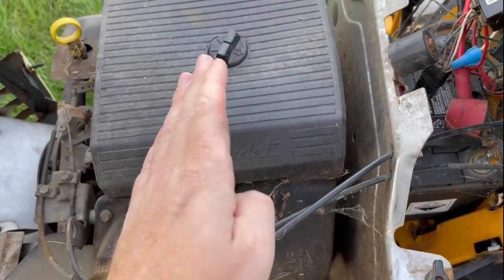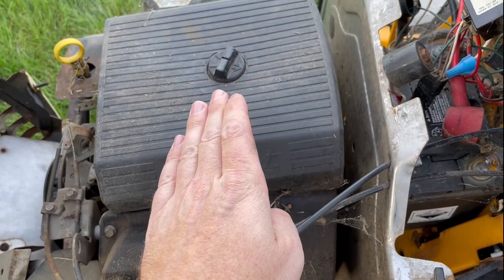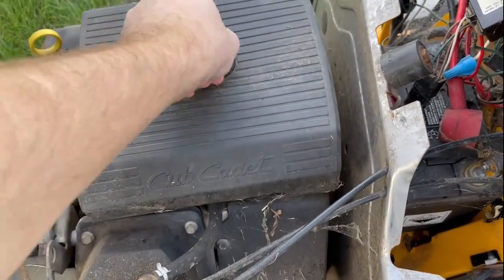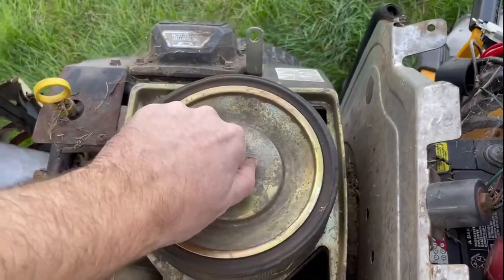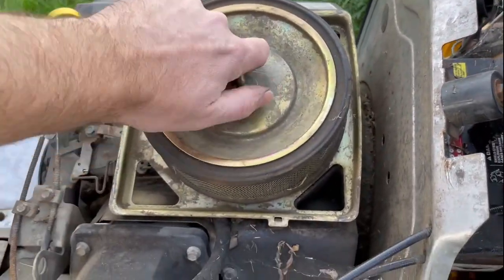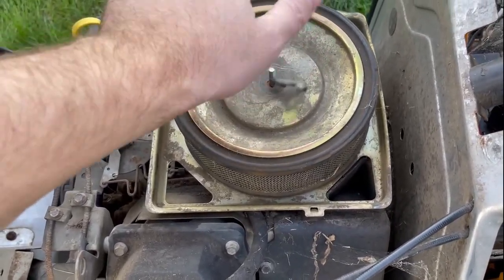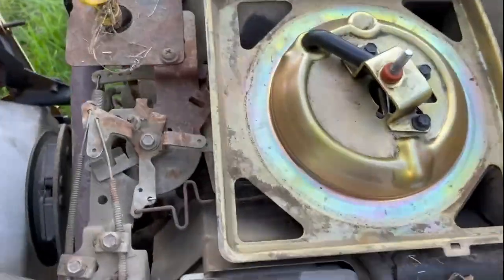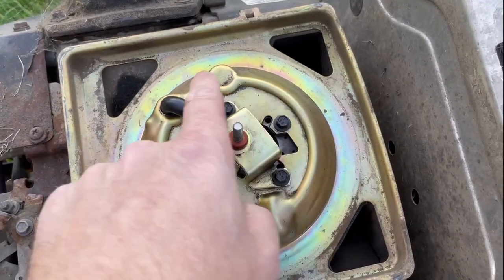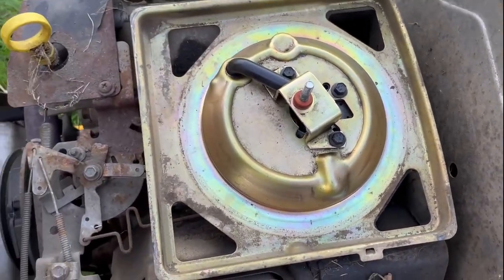I find that the throttle plate, for some strange reason, is very closed, and even at full throttle it's only slightly open. I don't know these Kohler engines too well, so I'm not sure if that's normal. Hopefully by the end of this video I will have figured it out, but right now it's still a mystery. Let's go ahead and take off these three cap screws and take a little look at that carburetor.